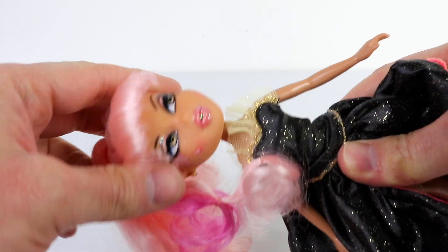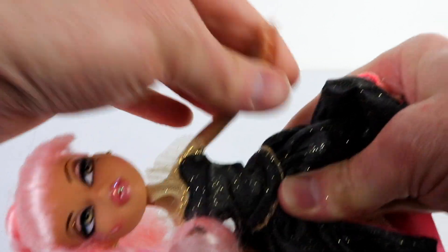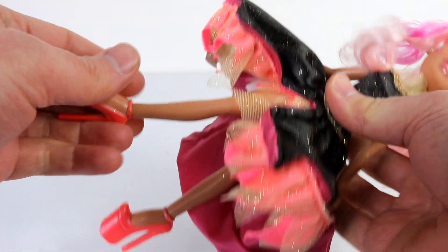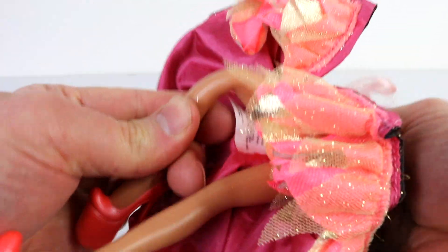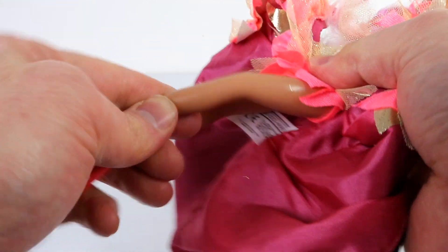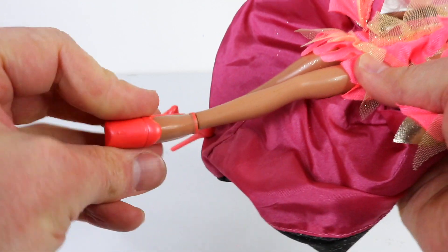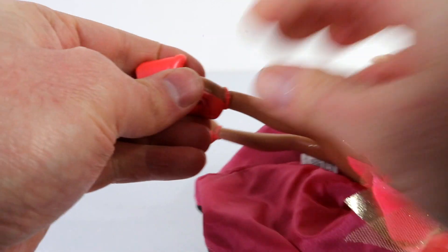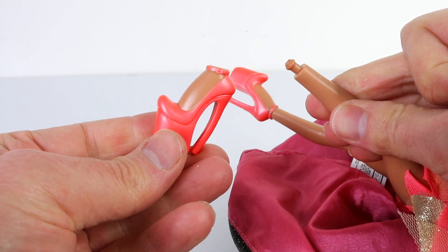She is articulated, so you can move her head from side to side as well as up and down. You can also move her arms, her legs, and she has the old-school bendy knees. She can even move her ankles, and because her shoes are part of her body mold they are also removable, so you can swap these out with your other Bratz dolls.